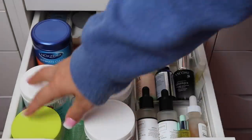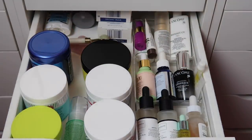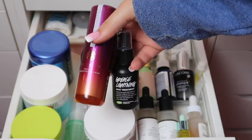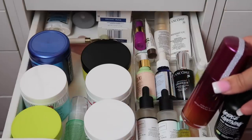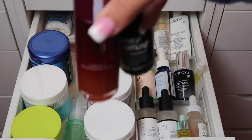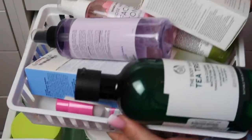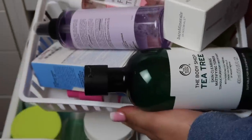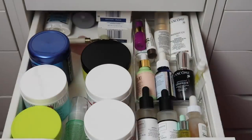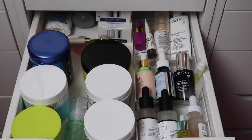This is what the serums drawer looks like now — I was able to fit all the pad situations in here along with Grease Lightning from Lush and my Tatcha Serum. I'll take those out and put them standing upright somewhere they look cute. So far we've decluttered two entire bins' worth of stuff. We're doing pretty good.